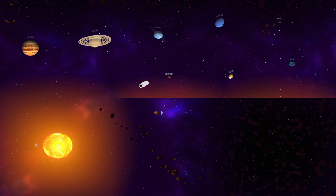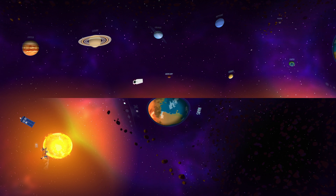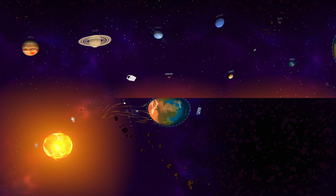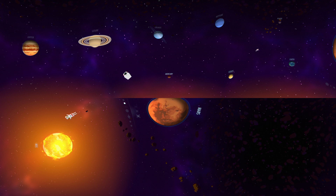Next up in our system is Mars. Its iconic red color comes from its rusty rocks and dust. In the past, Mars was once very wet, with oceans, a thick atmosphere, and a warmer climate. But its lack of magnetic field meant no protection from the solar wind, which eroded its atmosphere away.